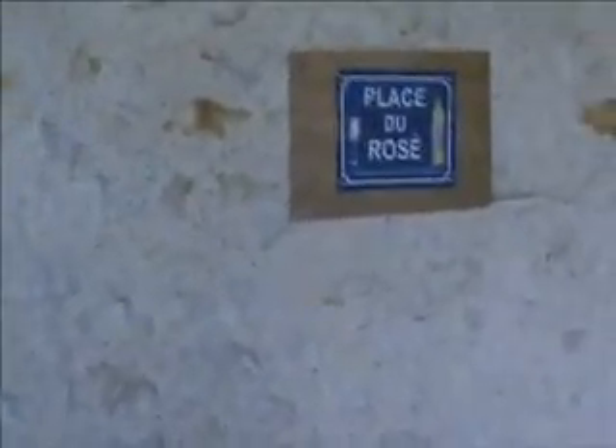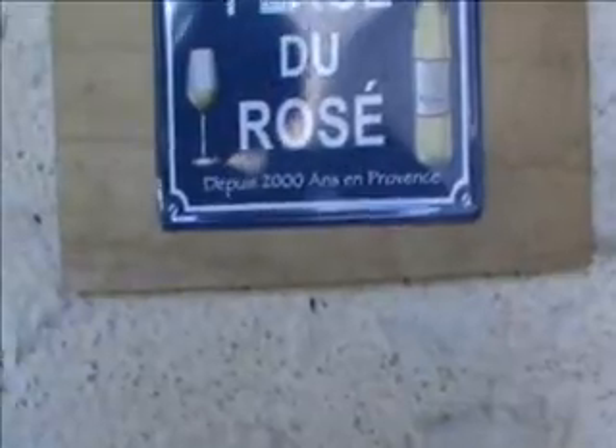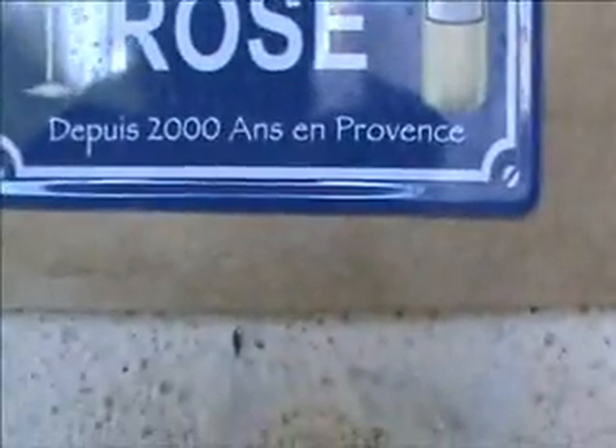Here's my spectacle des objets underneath Classe du Rosé. Depuis deux mille ans. Deux mille ans en Provence. Two thousand years. I don't actually think they've been making rosé for two thousand years, but they could be.